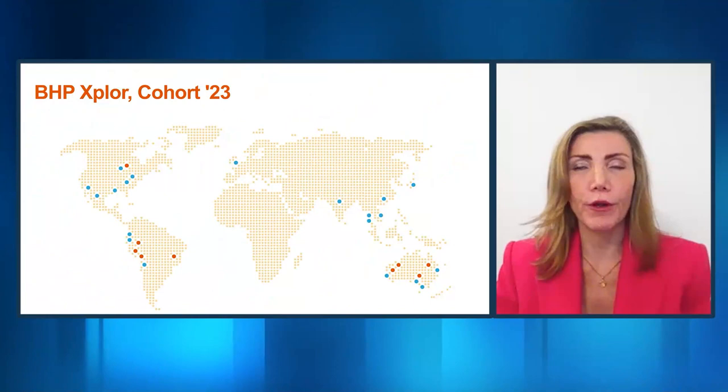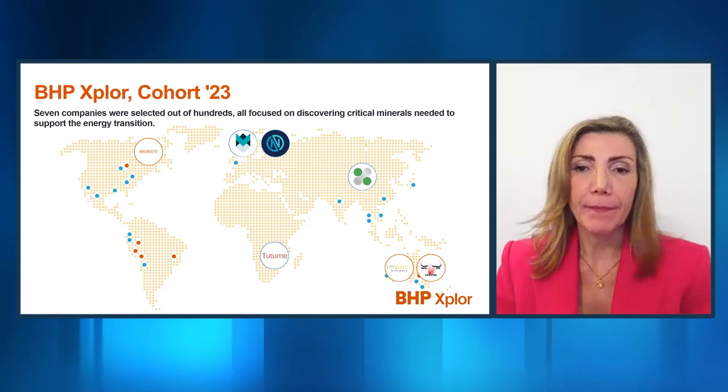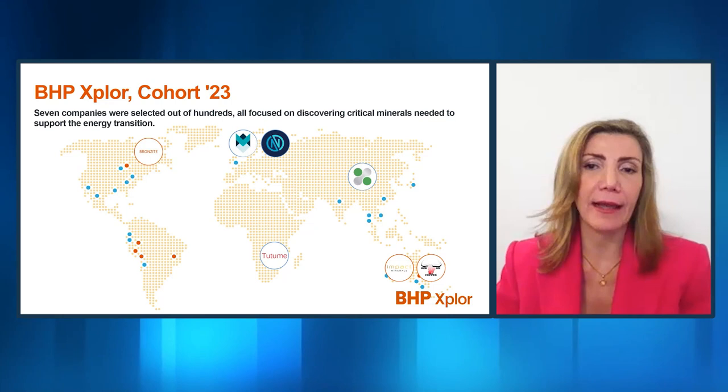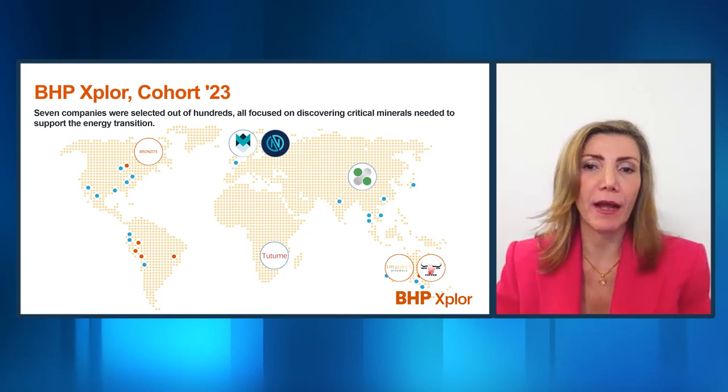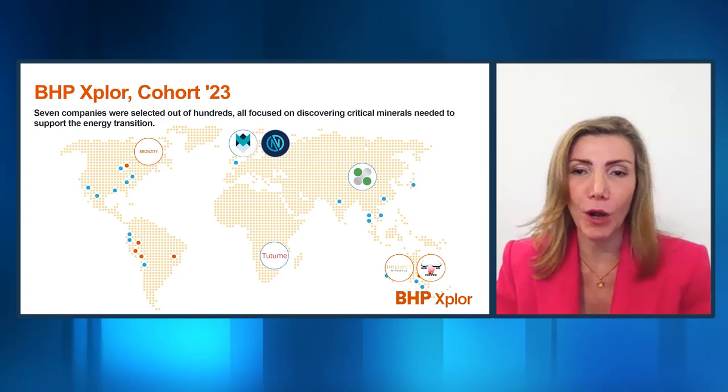And will you and your team look at private companies as well as public companies within the BHP Explore program? Absolutely. In fact, if you look at our current portfolio, we have seven companies that joined us in our first Accelerator, and of the seven companies, four are private and three are public. We are interested in both. We can provide support through the Accelerator program across our full spectrum — internal support and external ecosystem — ranging from companies with just one person building from scratch to companies that have already IPO'd but are looking for a future partnership.